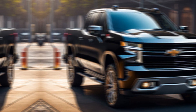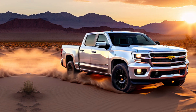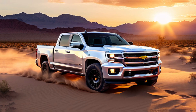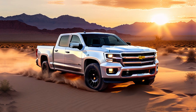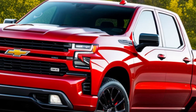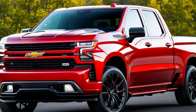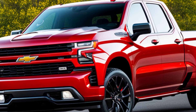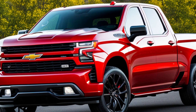The ZR2 isn't afraid of getting dirty. With its off-road chassis, Multimatic DSSV dampers, and enhanced suspension, it tackles tough terrain with ease. You get impressive approach and departure angles thanks to the off-road cut front bumper and skid plates that shield the underbody. Let's not forget the chunky 33-inch Goodyear Wrangler Territory tires that claw at any surface.